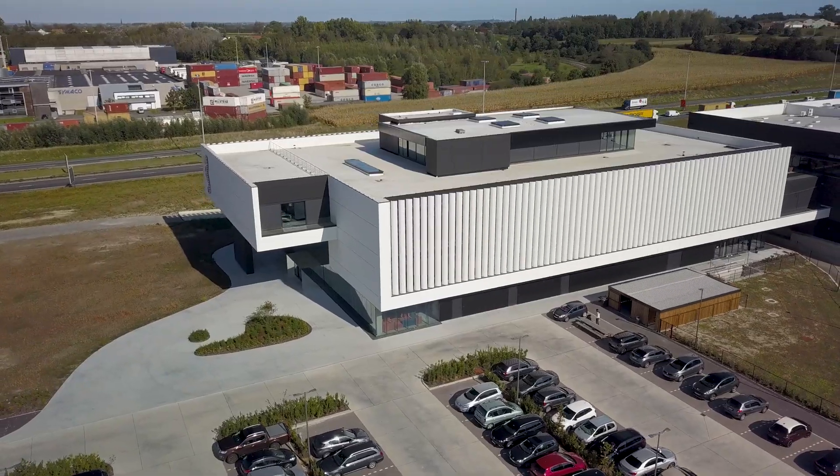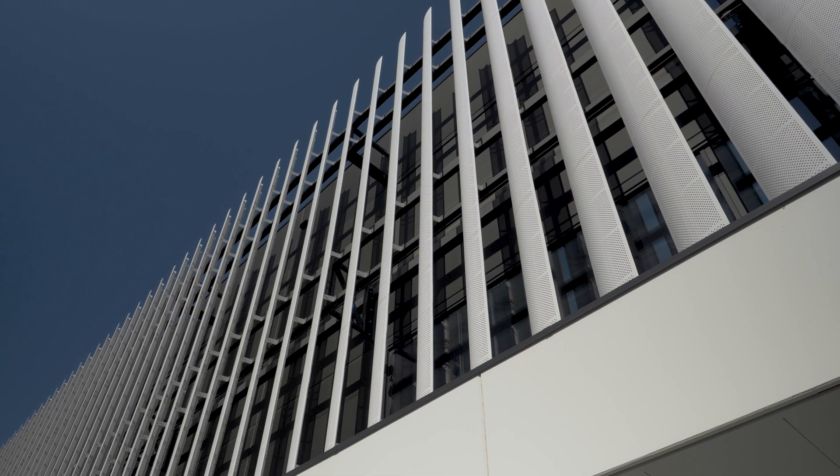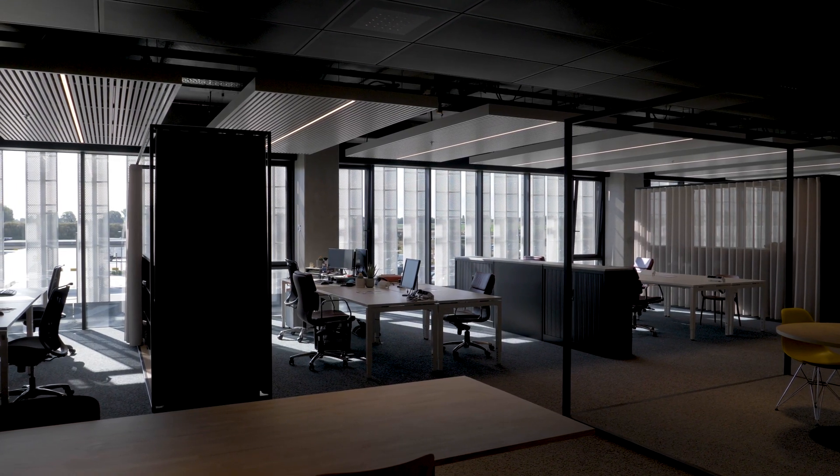Annoying reflections on computer screens are a thing of the past, thanks to the JUCO SUN wing blades. To top it all off, the design allows you to look out of the windows and be provided with natural daylight.